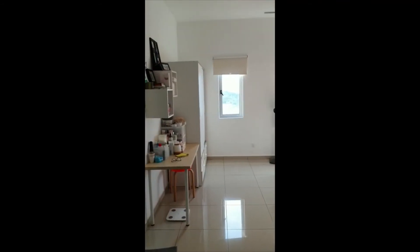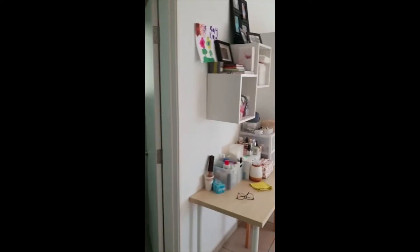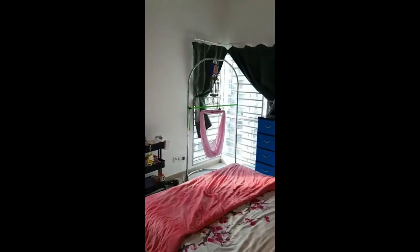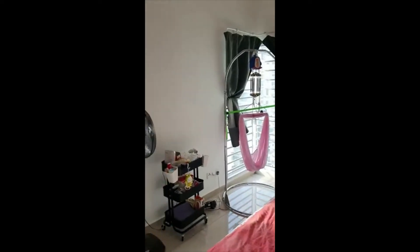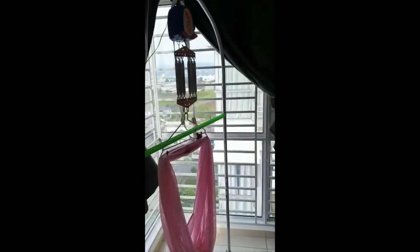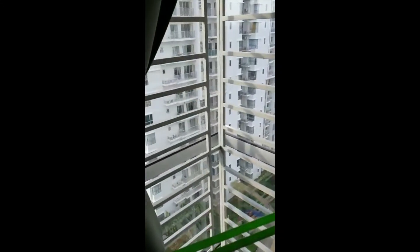Here is the master room. The master room comes with two wardrobes or cupboards. This is the view — it's the same view as the balcony. From the small window you can see the swimming pool and the other blocks.